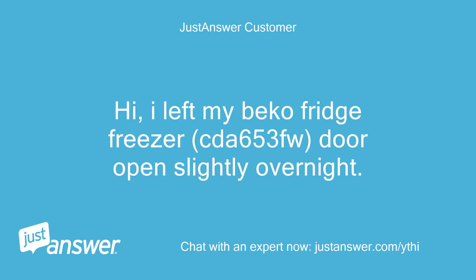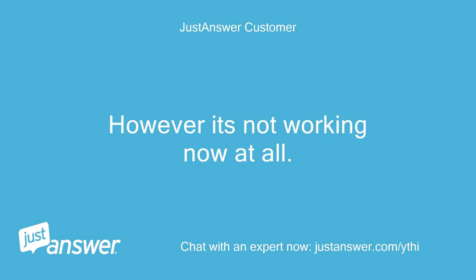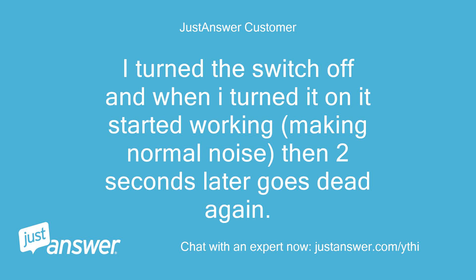Hi, I left my Beko fridge freezer CDA653FW door opened slightly overnight. I knocked it this morning, shut the door and went to work. However it's not working now at all. I turned the switch off and when I turned it on it started working, making normal noise, then 2 seconds later goes dead again.